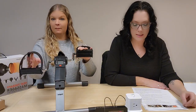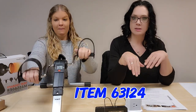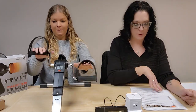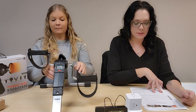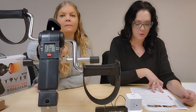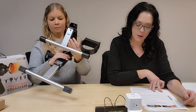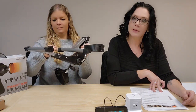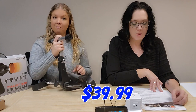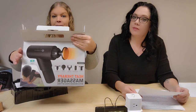Next up we have the Track Mini Pedal Exerciser, item 63124. You can exercise with your hands or your feet. Increased circulation, relieve tension, tone your muscles. It's adjustable with non-slip pedals and foldable for easy storage. It has a little LCD monitor that shows your RPM, time, and calories burned, for $39.99.